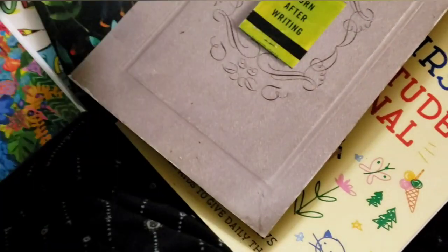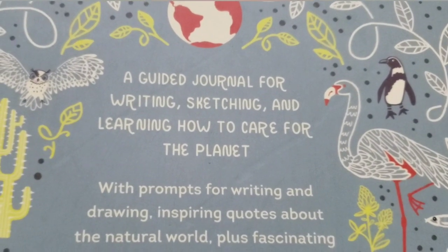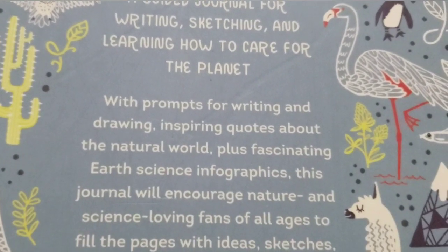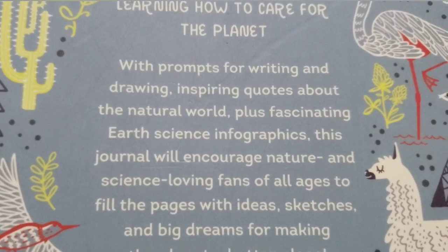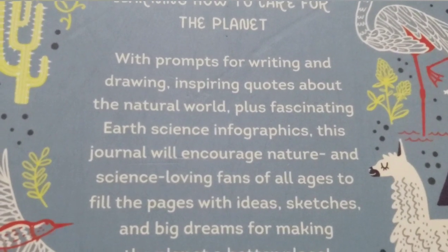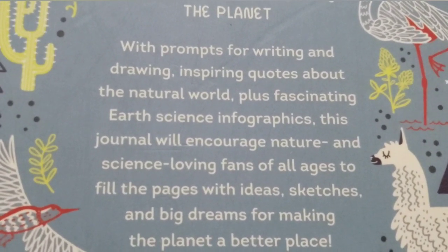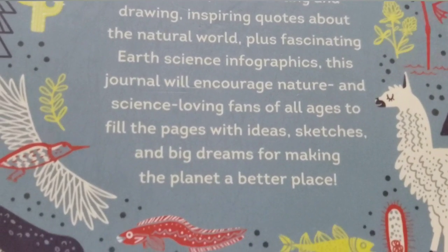So that's the front, and this is the back. It says: a guided journal for writing, sketching, and learning how to care for the planet, with prompts for writing and drawing, inspiring quotes about the natural world, plus fascinating earth science infographics. This journal will encourage nature and science-loving fans of all ages to fill in the pages with ideas, sketches, and big dreams for making the planet a better place.